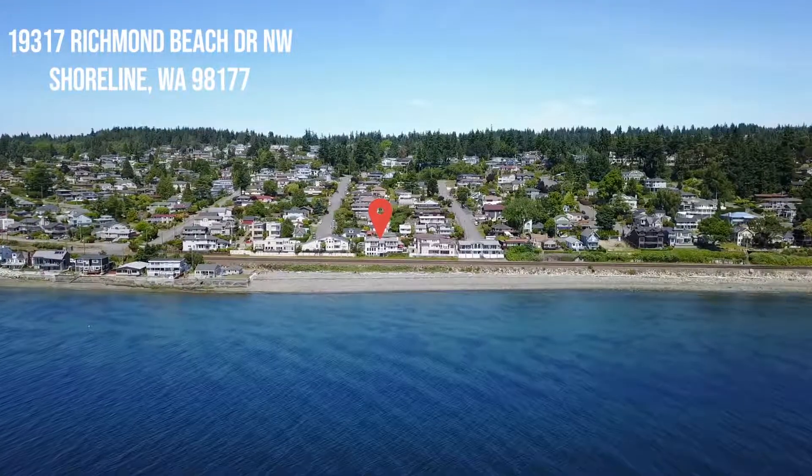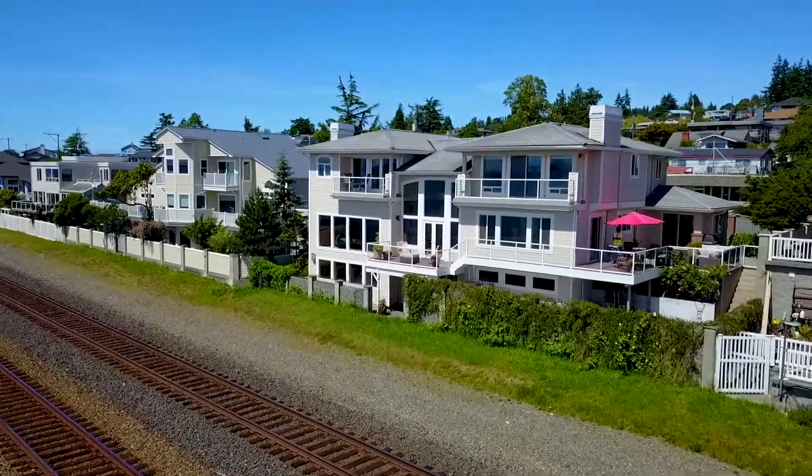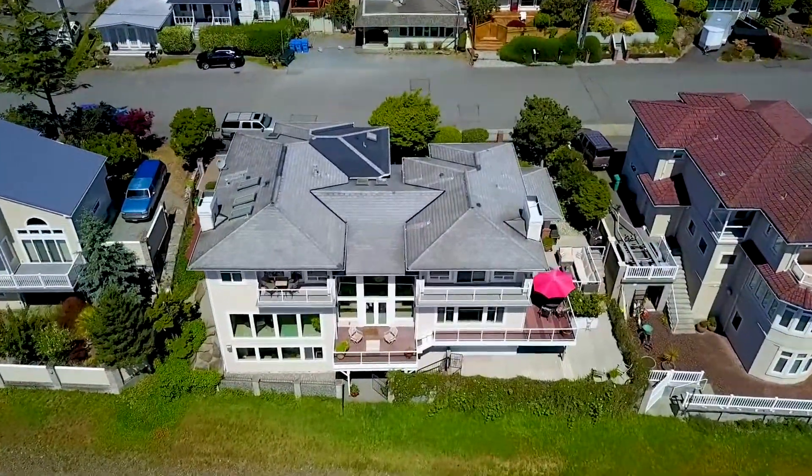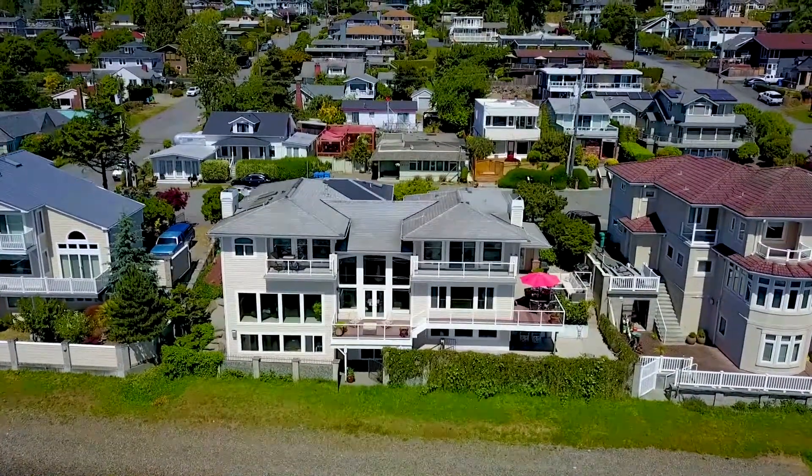Located on Richmond Beach in Shoreline, this 5,135 square foot home has five bedrooms, four and a half baths, and is really something you have to see to appreciate.